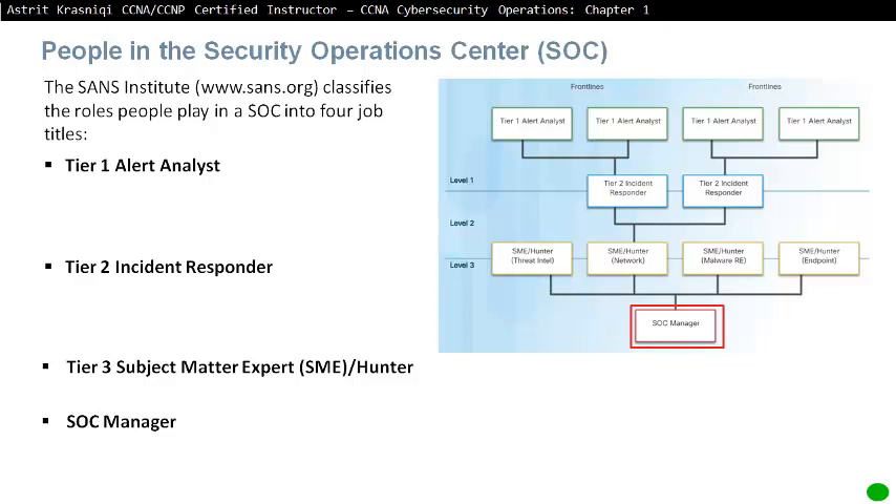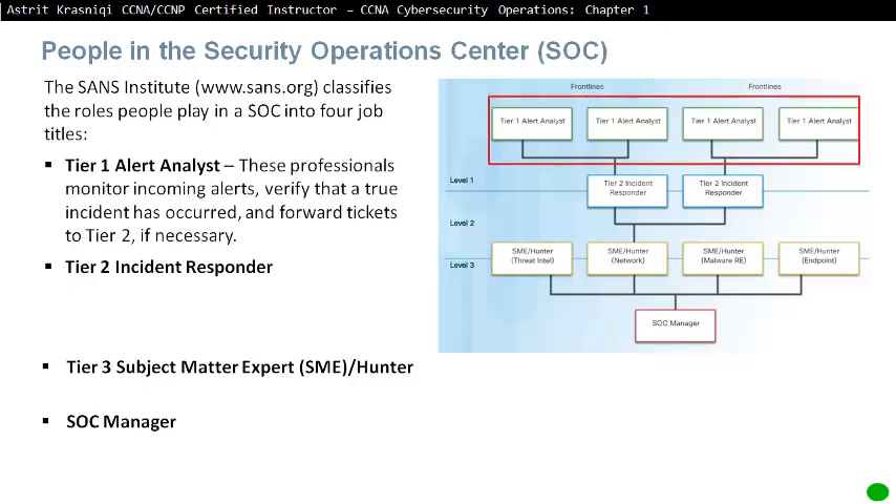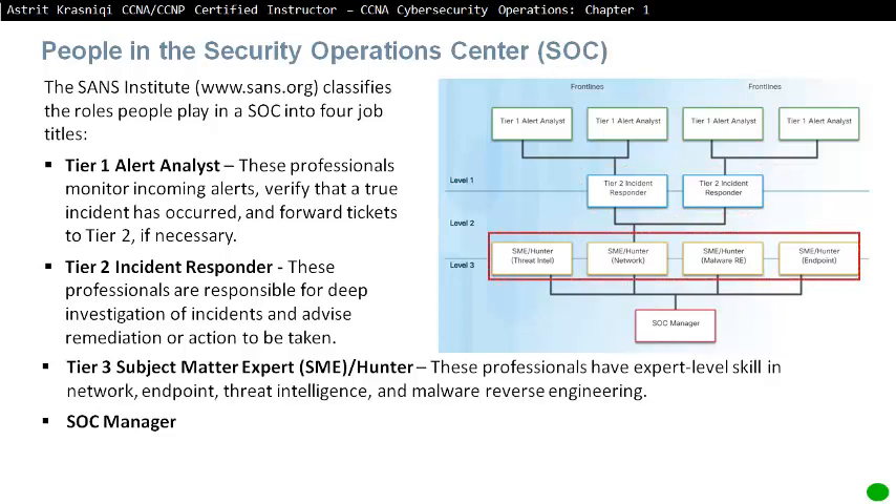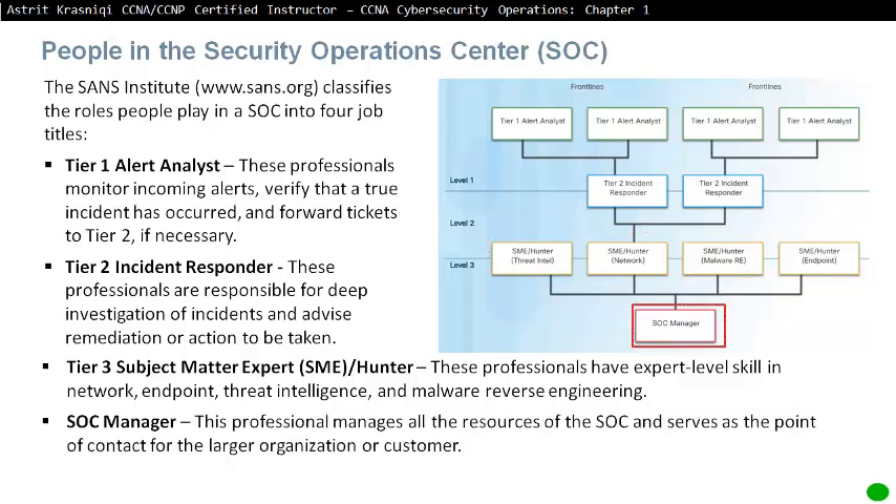Tier 1 Alert Analysts are the professionals that monitor incoming alerts, verify a true incident has occurred, and forward tickets to Tier 2 if necessary. Tier 2 Incident Responders are responsible for deep investigation of incidents and advise on remediation or actions to be taken. Tier 3 Subject Matter Experts have expert-level skills in Network, Endpoint, Threat Intelligence, and Malware Reverse Engineering. The SOC Manager manages all the resources of the SOC and serves as a point of contact for large organizations or customers.